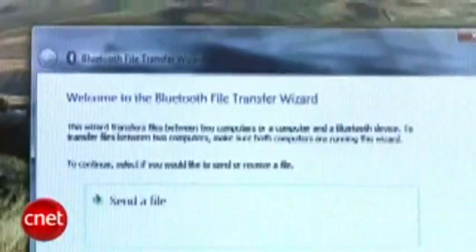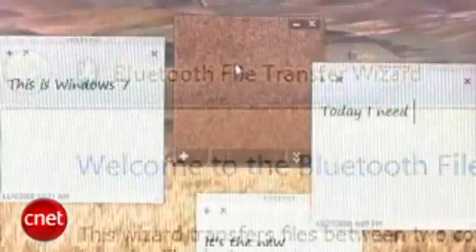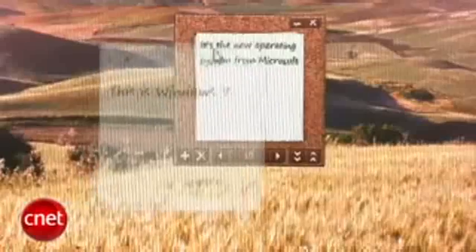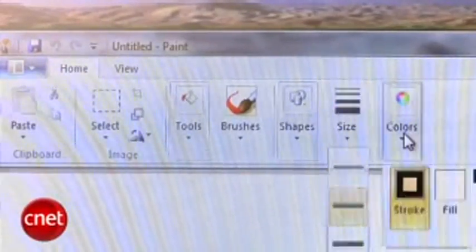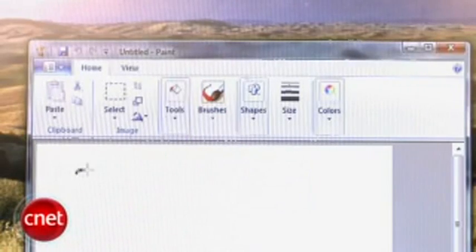A new feature is the Bluetooth File Transfer Wizard, with more Bluetooth features expected in later builds, Microsoft says. A fun new feature is Sticky Notes, which can be posted anywhere on the desktop or organized using a corkboard-like application. Another fun feature is that any window dragged to the side of the desktop is instantly resized. Ribbons, a feature borrowed from Office 2007, appears throughout Windows 7 — even venerable applications like Paint now sport a ribbon interface, as does WordPad.